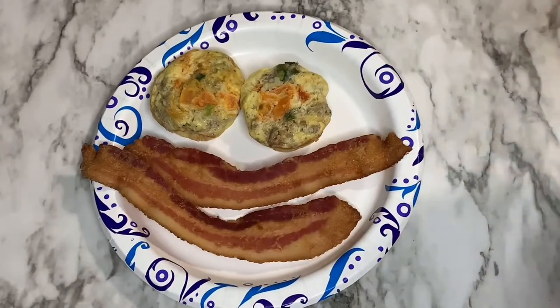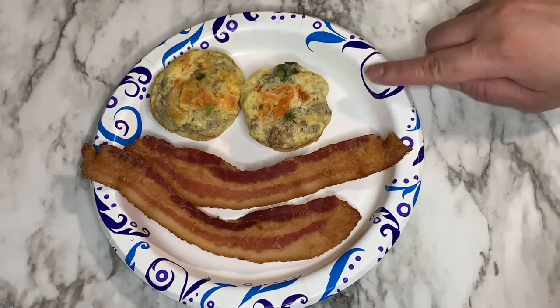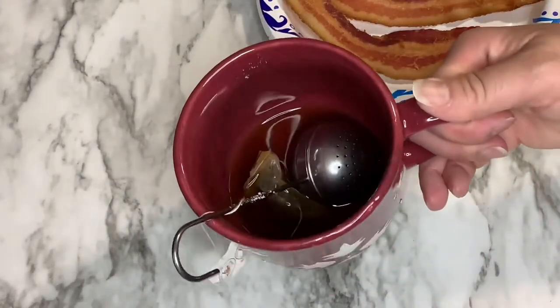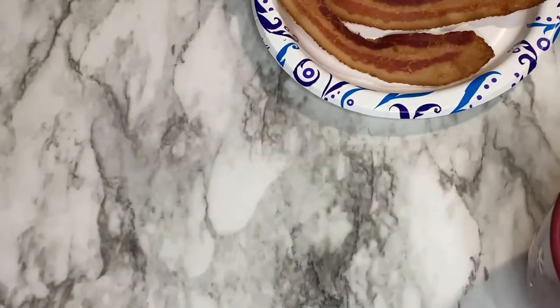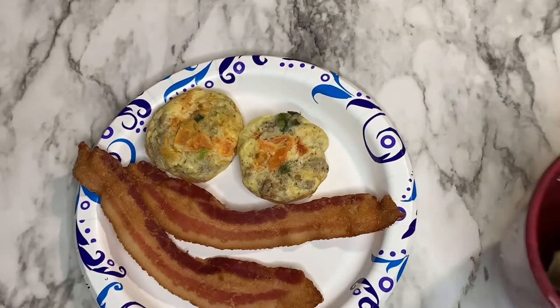For breakfast today you can see I'm having two slices of bacon and some keto egg bites. I do have a recipe coming for these — they're really quick and easy. With that I'm also going to have a cup of jasmine tea. You know I love my tea, so that's what I'm eating for breakfast. Cheers!